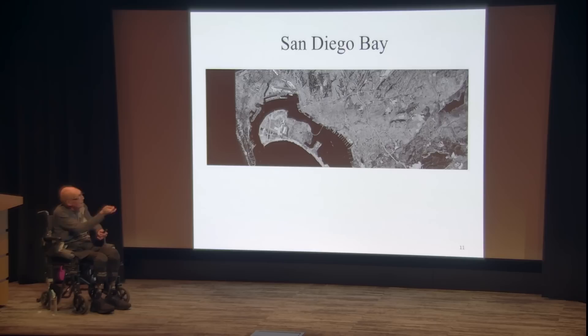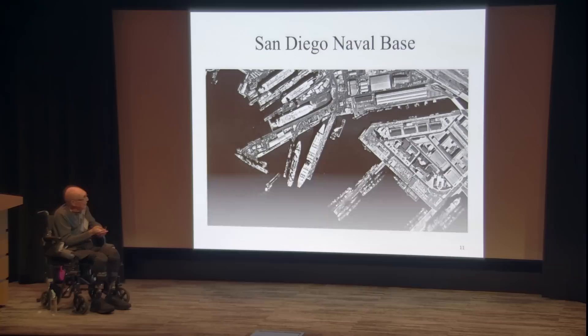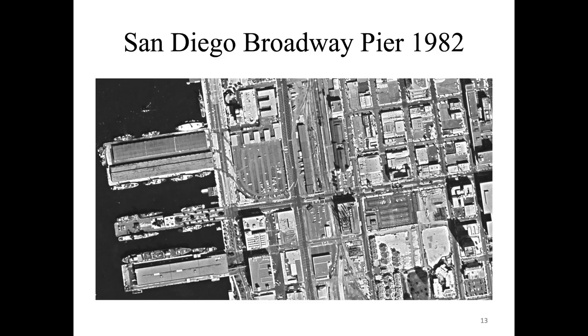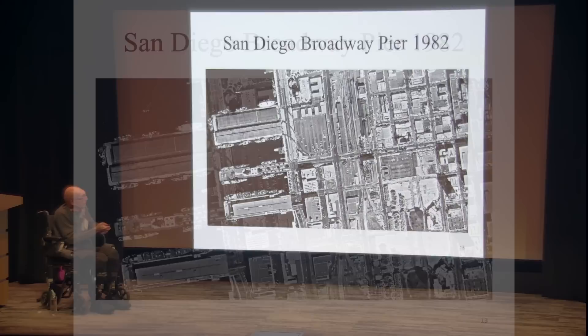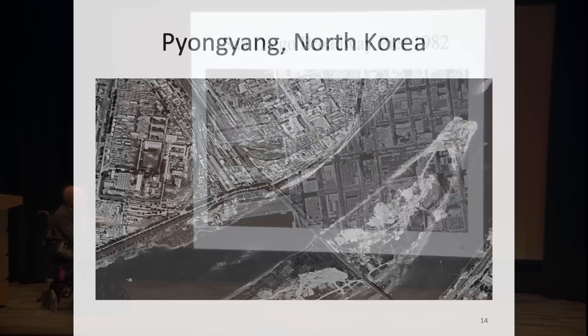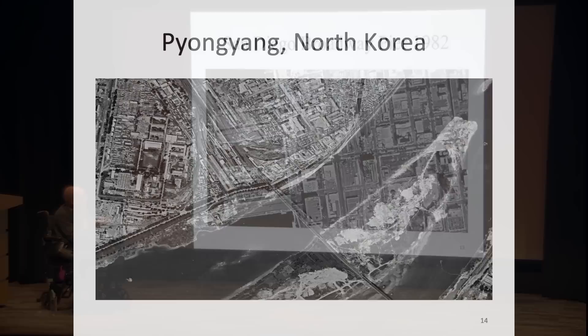This is San Diego Bay — an overall picture. San Diego has the largest naval base in the United States; this is a picture of it from overhead taken in 1982. I actually live in a building on that corner. This next picture is of Pyongyang in North Korea. Unfortunately I can't show you more detail than that, but just as an example.